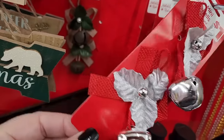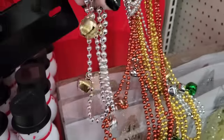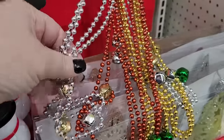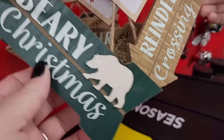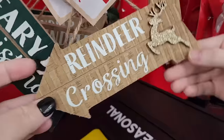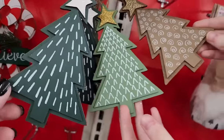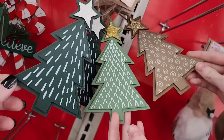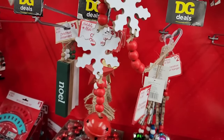Two mini bells for a dollar. And for a dollar you can wear some jingle bells — they have different colors and you get two in each pack. So all of these ornaments are a dollar. If they're not, I will let you know. Aren't those cute? So this is a decorative hanger with a bell on the end and it's two.